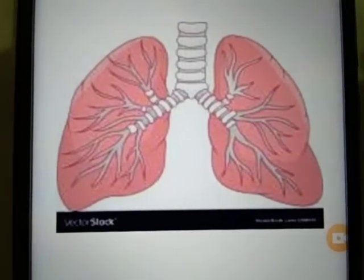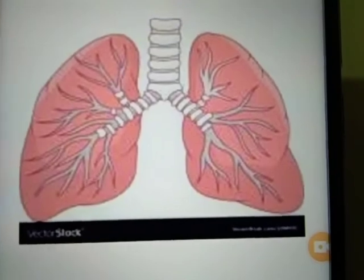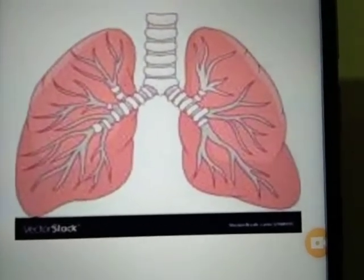Children, you know that — how many lungs do you have? We have two lungs. Yes. Our lungs help us to breathe.